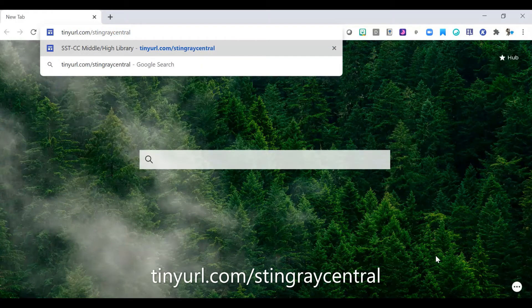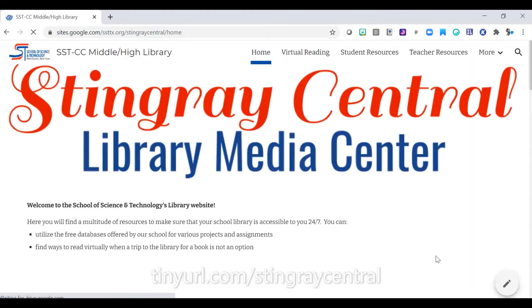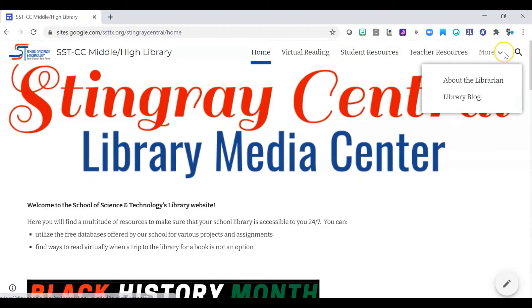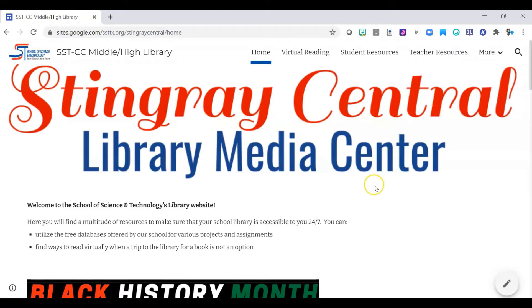That's the name of our library. When you get there, you will see these headings up here: virtual reading, student resources, teacher resources, there's an about the librarian, and a library blog. I'm going to be honest with you — I haven't updated the library blog in a while. Shame on me. There's a lot of stuff on the homepage for you though.